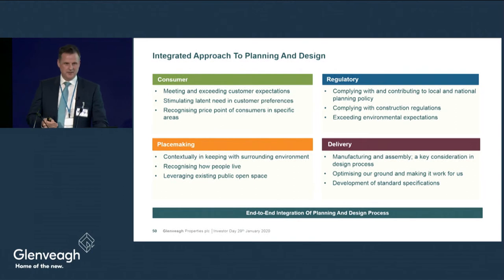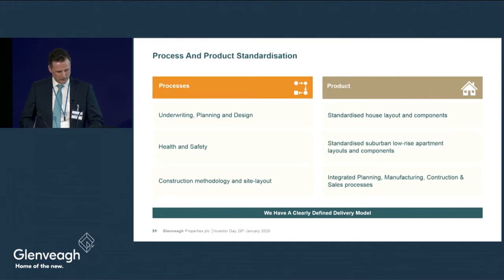Our design teams are challenged not only to design and deliver units according to regulatory requirements, but to design within a set of commercial parameters — ensuring that delivery of a unit results in an exit price less than three-and-a-half times income in that area. Design has gone beyond designing houses purely for regulatory compliance; it is now about standardisation and making sure designs work for our construction team.